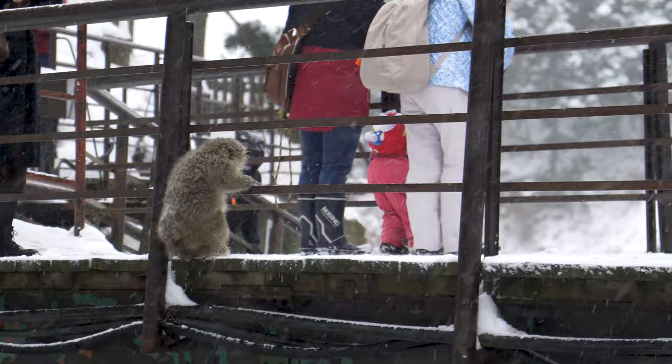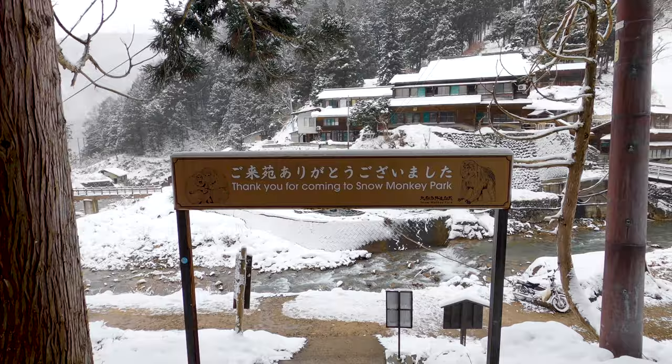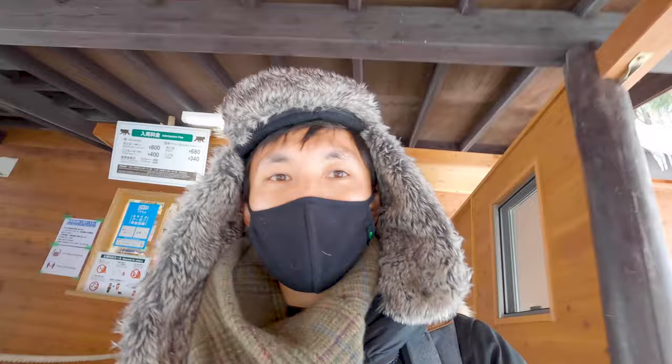Okay, that's enough monkeying around — kind of freezing out here, so time to head back. Really enjoyed coming all the way out here to check out the monkeys, because I don't think there's anywhere else in the world where you can find monkeys roaming around and also just enjoying the hot springs. That's it from the monkey park — thank you guys for watching, and we'll see you in the next one. Bye bye!